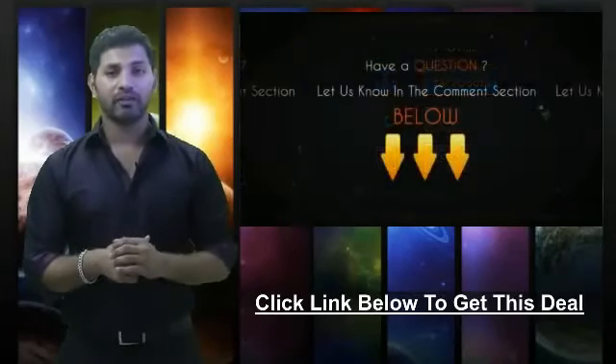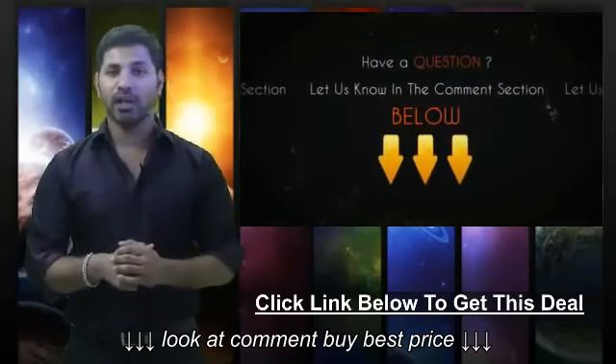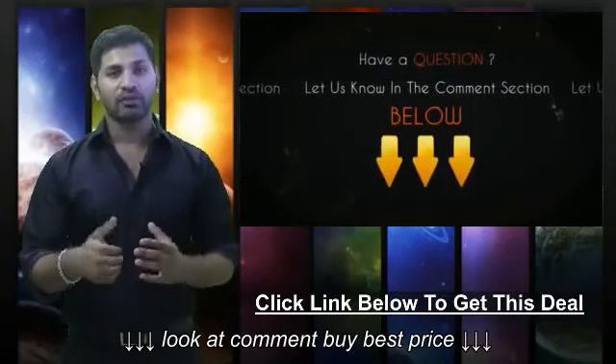If you have any questions about this video or this deal, be sure to let us know in the comment section below and we'll be sure to get back to you within 24 hours.